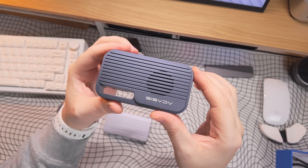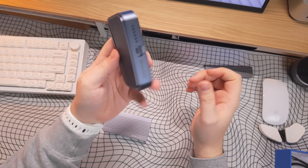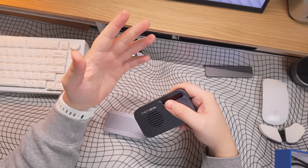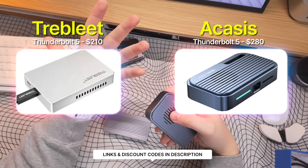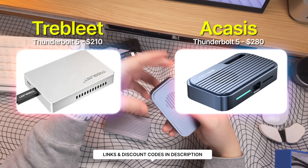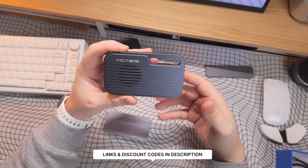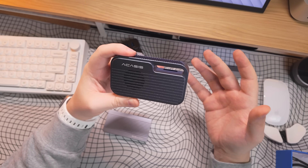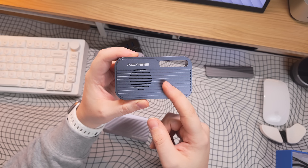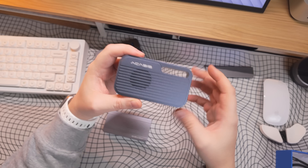The Akasis has great build quality, and the price doesn't differ that much from the Tremblay one — the Tremblay is a little cheaper. However, Akasis currently has a discount code, which brings the difference down to around $30. For that $30 difference, I'd definitely go for the Akasis for all the benefits I just mentioned.